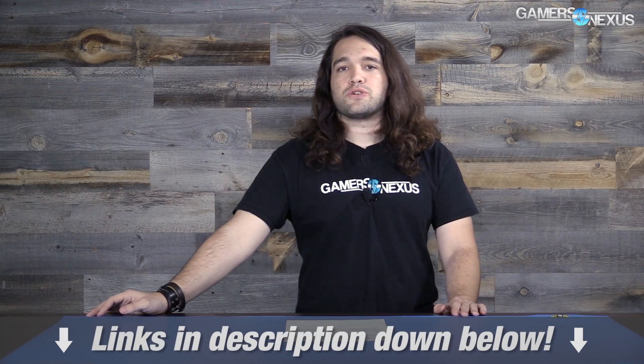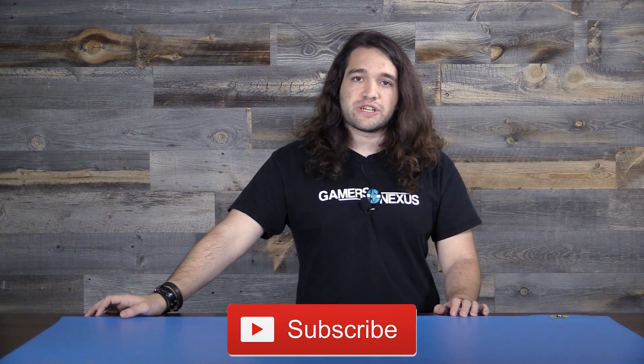As always, Patreon link and post in the video description. If you want to help us out directly, thank you for watching. Subscribe for more content — I'll see you all next time.